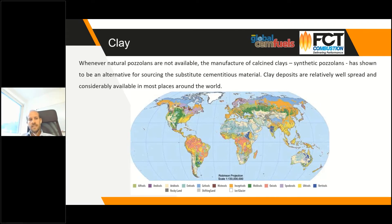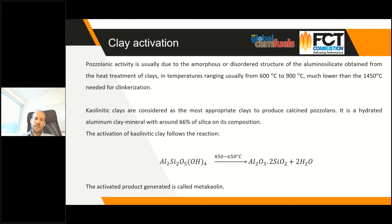Fortunately, clays are a very common material on the planet, well distributed across the globe with different compositions and qualities — they are available everywhere. To achieve clay activity, we heat it to between 600 and 900 degrees Celsius, which is a much lower temperature than necessary for clinkerization. The kaolinite clay is the most appropriate for producing pozzolans. The process removes the hydroxyl from the crystal, creating an amorphous phase that later, when ground and mixed with water, becomes hydraulic binder.